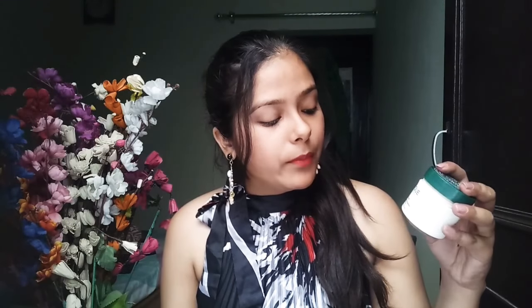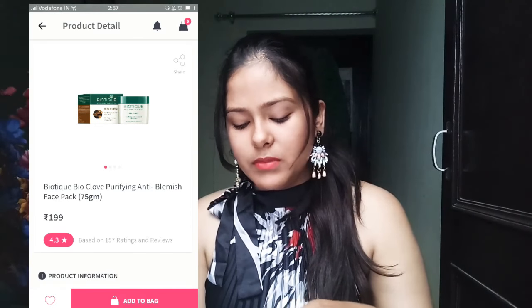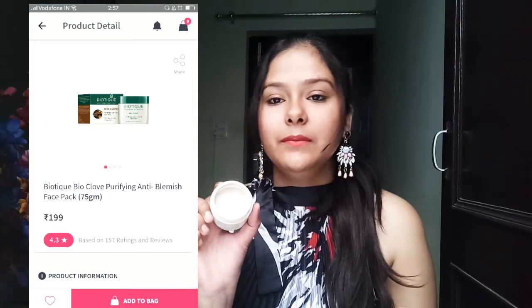I also bought the Biotique Bio Clove Purifying Anti-Blemish Face Pack. It is a normal face pack and I only used it once or twice. It does nothing special, but it gives me a tingling sensation that I really don't like and can't bear at all. So that's all for the products — my favorites and the worst ones from Biotique.